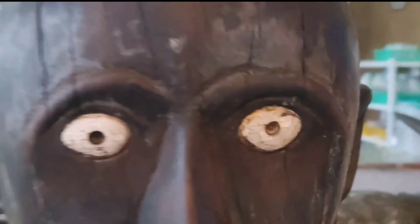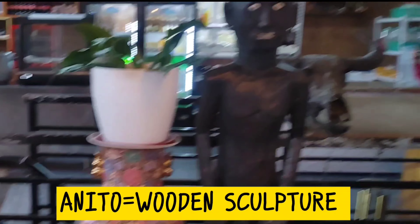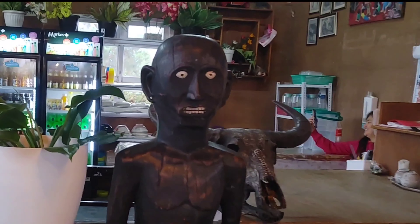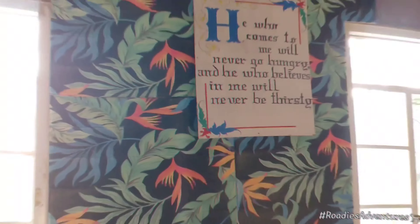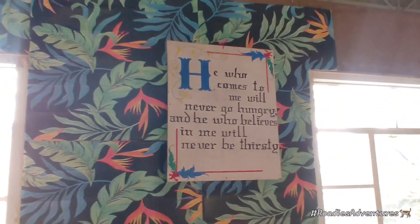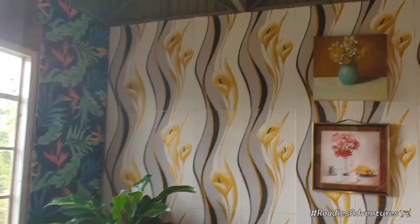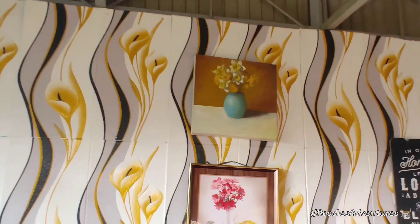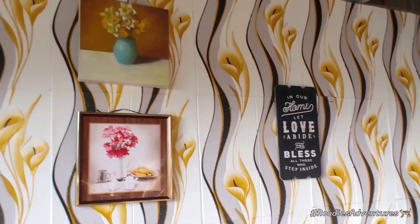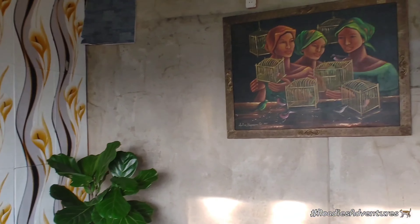We also saw an anito here — look at that! The highlanders are really fond of these kinds of sculptures and artwork. Here you can see there's more of them. It was a really nice day when we went there. Let's check out some of the things they have to offer and some more of the artwork — they're so amazing.